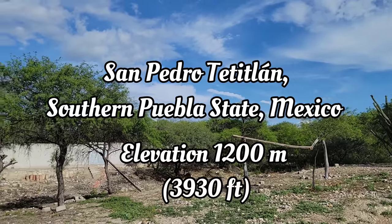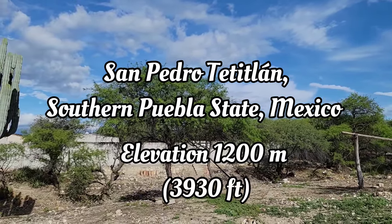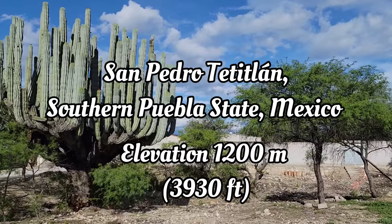Greetings from beautiful Oaxaca State, Mexico. We're at an elevation of 3,900 feet. You're watching Crime Pays But Botany Does It.